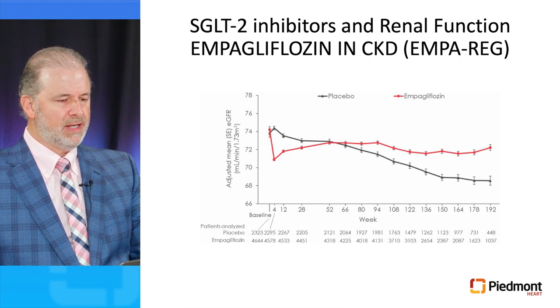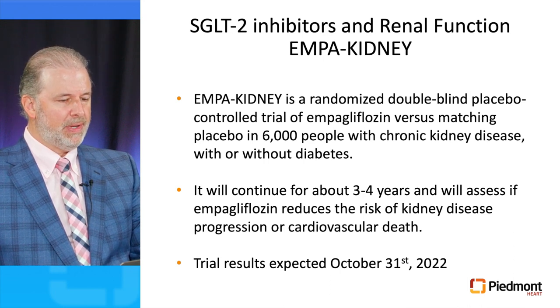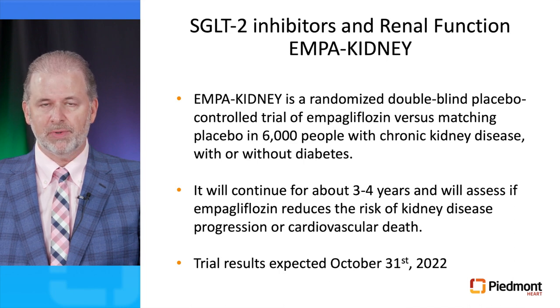The EMPA-REG trial also demonstrated that initial administration of empagliflozin resulted in a slight decrease in GFR followed by stabilization in the long run, compared to a progressive decline in renal function in placebo patients. There is also an ongoing clinical trial called the EMPA-Kidney trial — a randomized double-blind placebo-controlled trial of empagliflozin versus matching placebo in 6,000 patients with chronic kidney disease with or without diabetes — which will assess if empagliflozin reduces kidney disease progression or cardiovascular death, with results expected in October 2022.